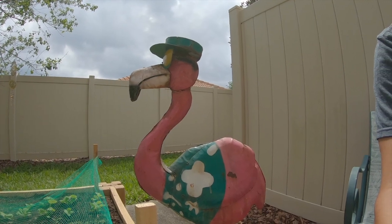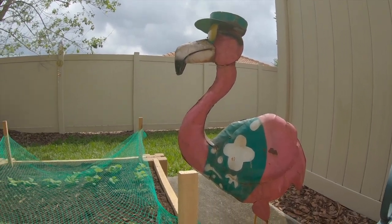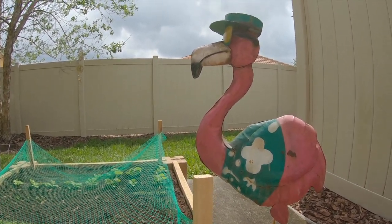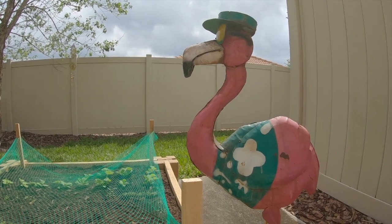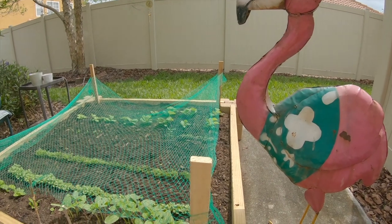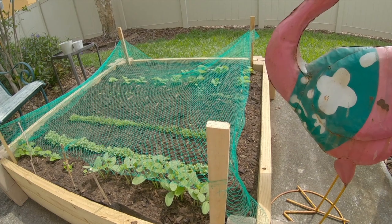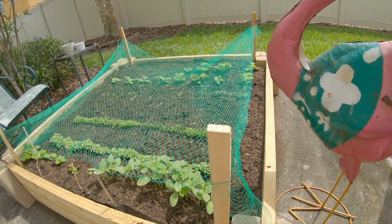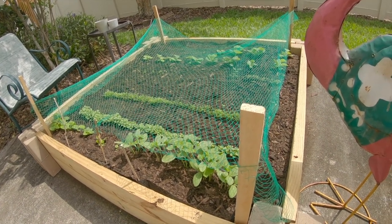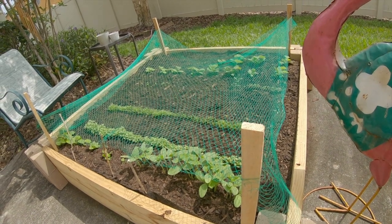Other than that guys, this is two weeks in. I'll probably do another update in another two weeks to show you what the garden looks like at a month. The only things I don't see sprouting yet are the strawberries and the broccoli I planted — those might just be taking a little longer. I'll keep you updated on those. Hope you guys are doing well — I'll check you out on the next video. Peace.